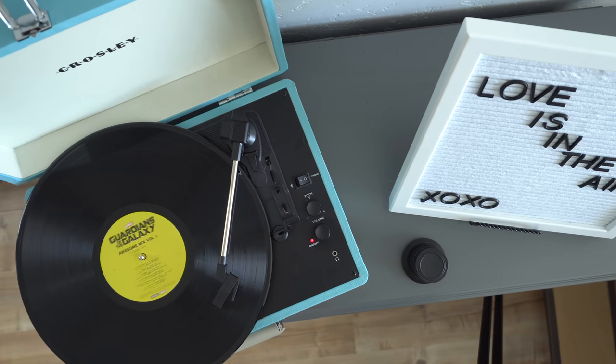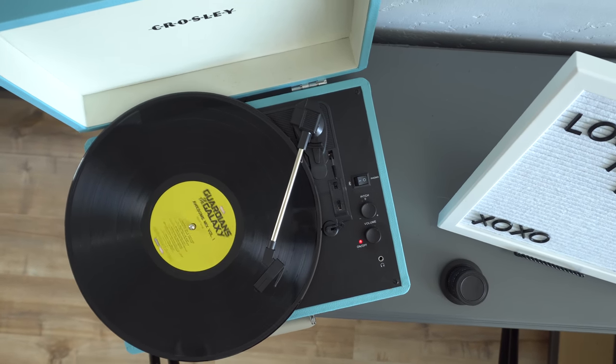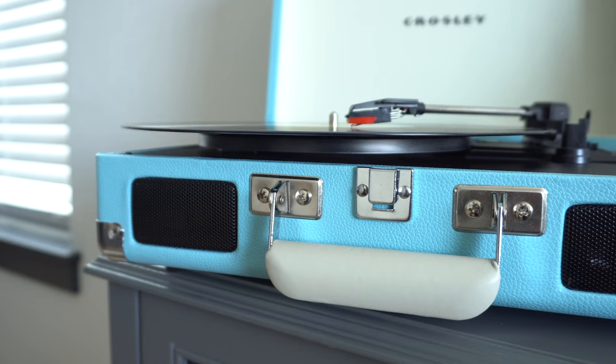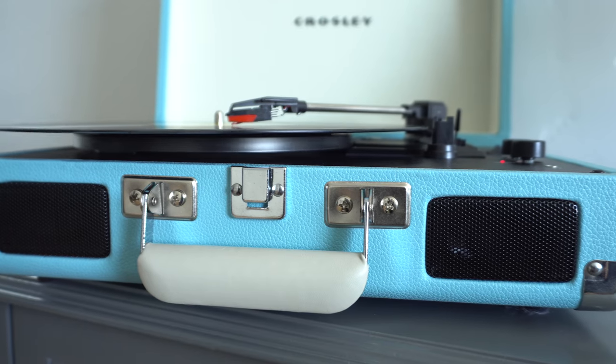The Cruiser Deluxe Portable Turntable from Crosley is a very 21st century portable record player — or turntable. I actually googled it and couldn't find a clear answer on what defines a record player versus a turntable. Crosley calls it a turntable, but I'm going to use those terms interchangeably. I got it a while back for my wife because she wanted to play records, and I wanted a Bluetooth speaker, so I researched and landed on this thing.